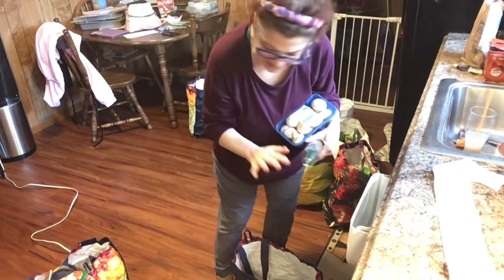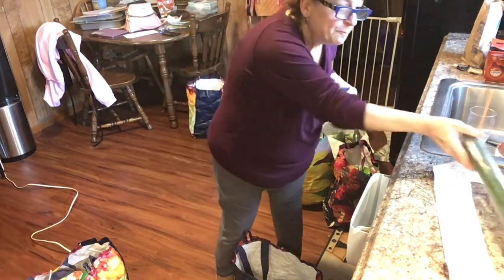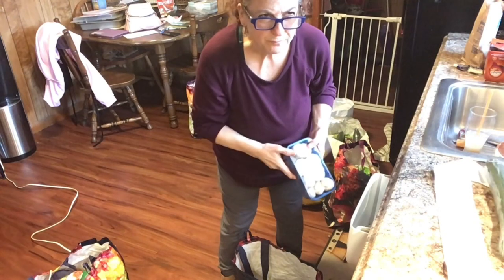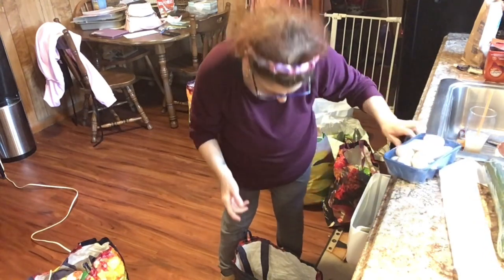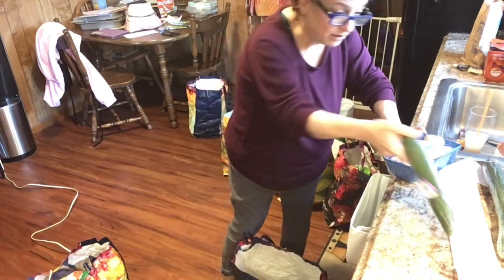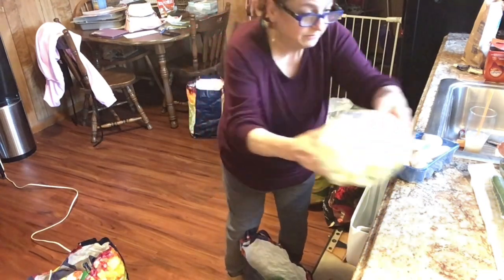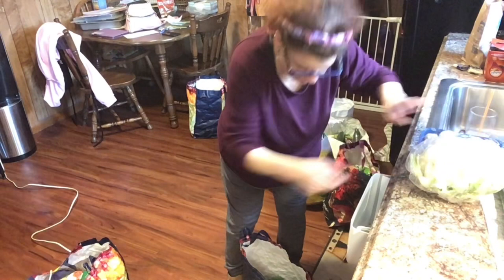I got four English cucumbers — I think they were three for five dollars, but I got four because I'm going to be making pickles. I also got a big head of cauliflower.